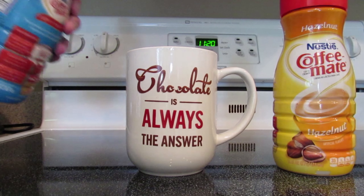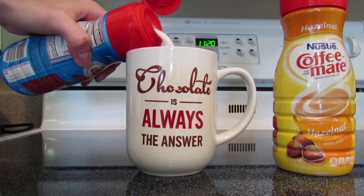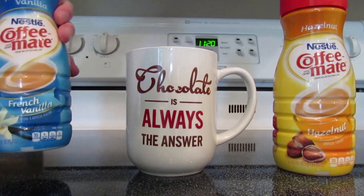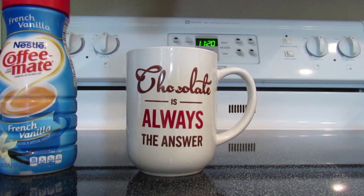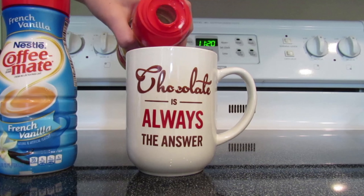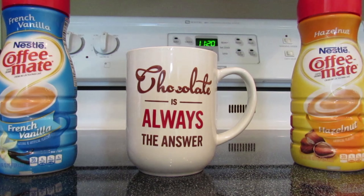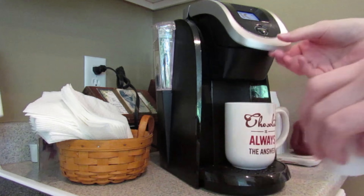The first thing I need for my breakfast is my coffee. I'm pouring in two creamers from Coffee Mate — french vanilla and hazelnut. The reason I pour the creamers in first is because when the coffee pours in it mixes better, and I don't even have to waste a spoon mixing the creamers and coffee together.